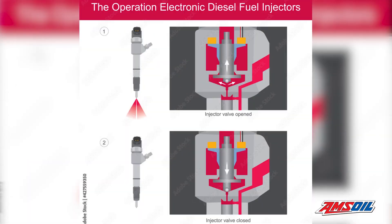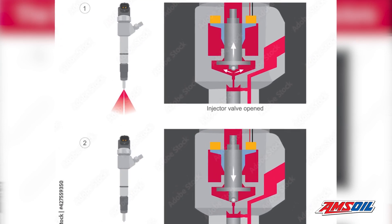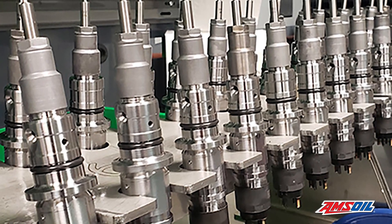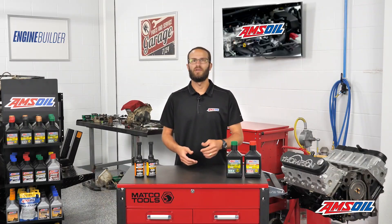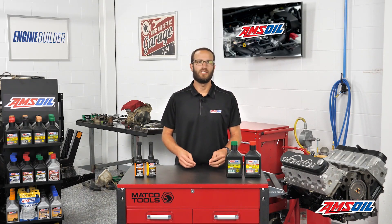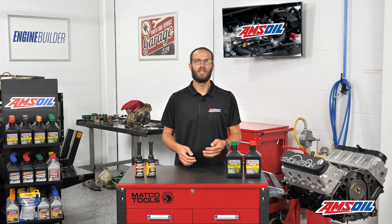The deposits people used to care about were the deposits that formed on the injector nozzle. However, those are relatively easy to clean — you put a chemistry in your fuel, that fuel squirts through the nozzle on a combustion cycle, and it cleans those holes out. When we went to common rail injectors, the pressure went up, the temperature of the fuel went up, and those deposits migrated their way inside the injector — not on the nozzle, but in between the pintle and the injector itself and the seat. Any little disturbance in that 3-micron clearance can cause issues with the injector and how it operates.